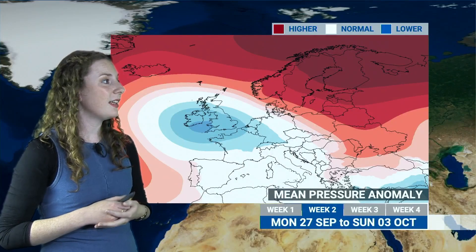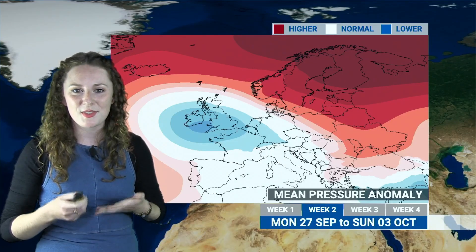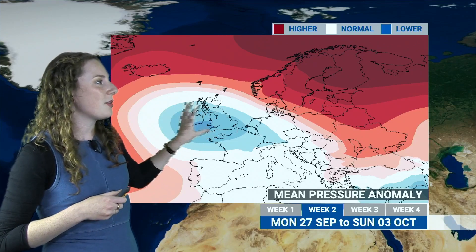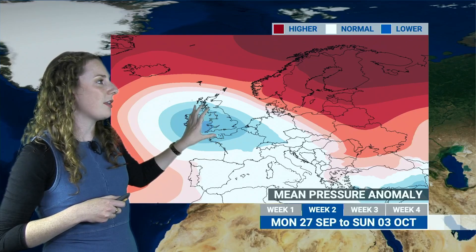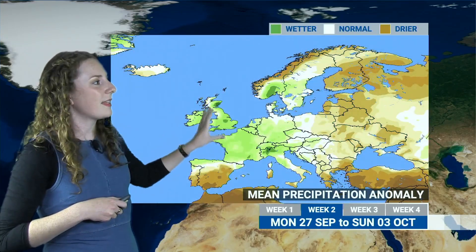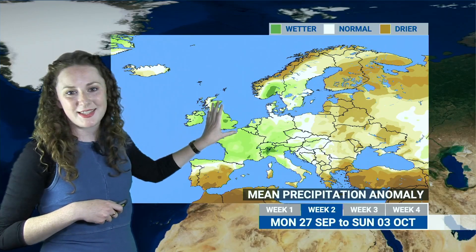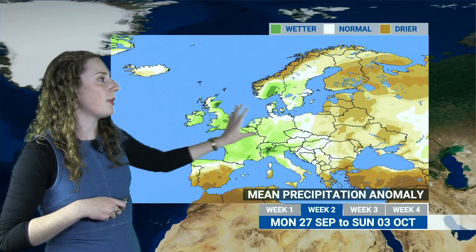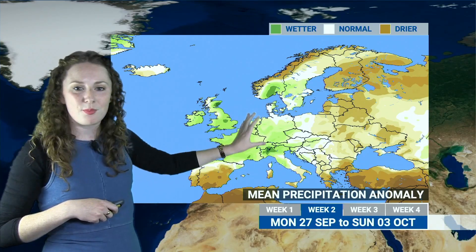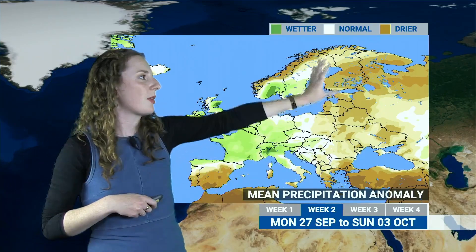Taking a look at the monthly forecast — this is for week two, so next week, the unsettled and changeable week. No surprise that we have lower than average pressure expected for the UK throughout this week, and a knock-on effect on the precipitation anomaly as well. There are green colours widely across the map, indicating a wetter than average week for much of us, and also into parts of northwestern Europe, whereas elsewhere with high pressure generally around, we've got a lot of those brown colours.